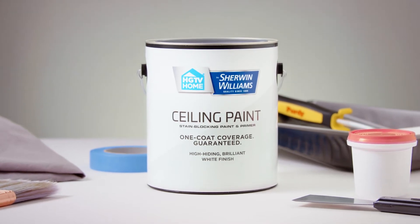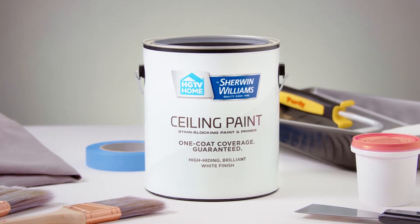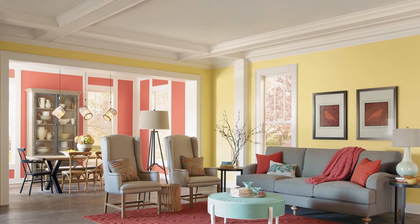Ceiling paint from HGTV Home by Sherwin-Williams combines the legendary paint quality of Sherwin-Williams and the design expertise of HGTV to put the finishing touch on top of any room. Here's how.